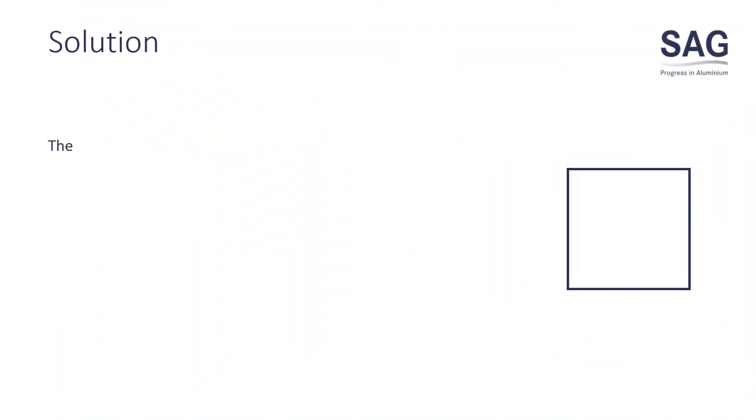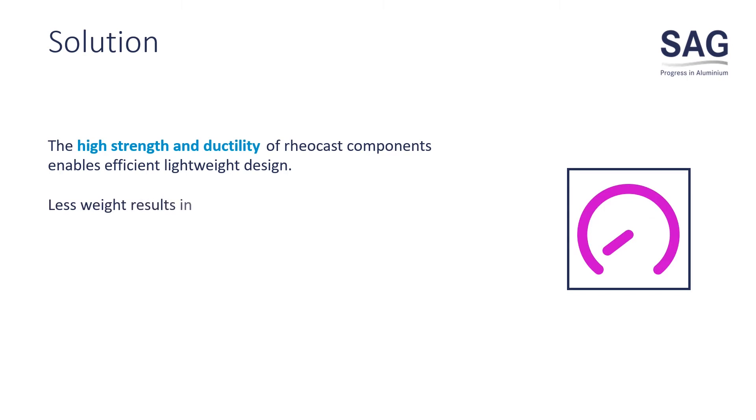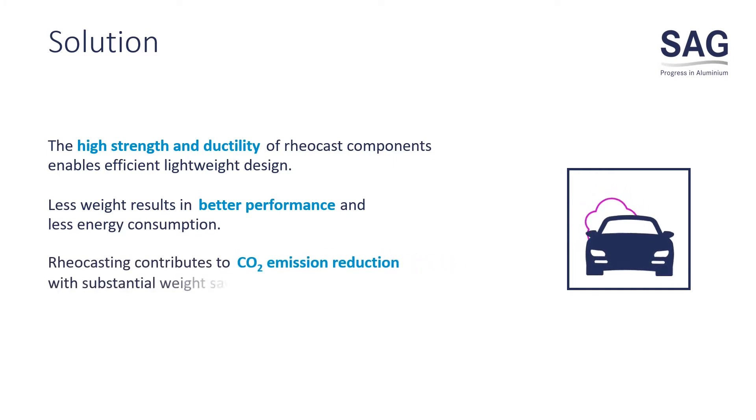Reocasting by SAG combines several advantages for you. The high strength and ductility of reocast components enables efficient lightweight design. Less weight results in better performance and less energy consumption of vehicles. Reocasting contributes to CO2 emission reduction with substantial weight saving.